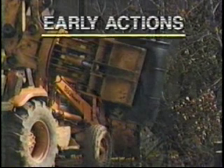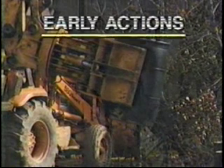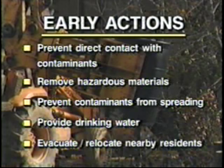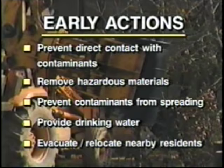Typically, early actions are taken to prevent direct contact with contaminants, remove hazardous materials, prevent contaminants from spreading, provide drinking water, and temporarily or permanently evacuate or relocate affected residents — whatever it takes to shorten the time people are exposed to contamination and to decrease the negative effects of the contaminants to people and the environment.